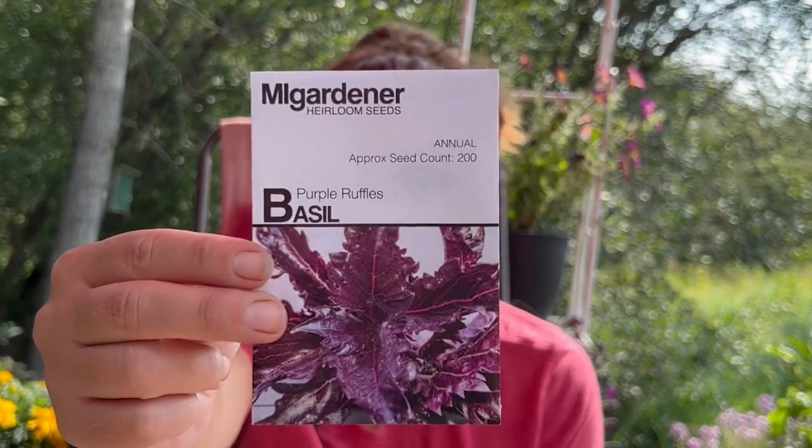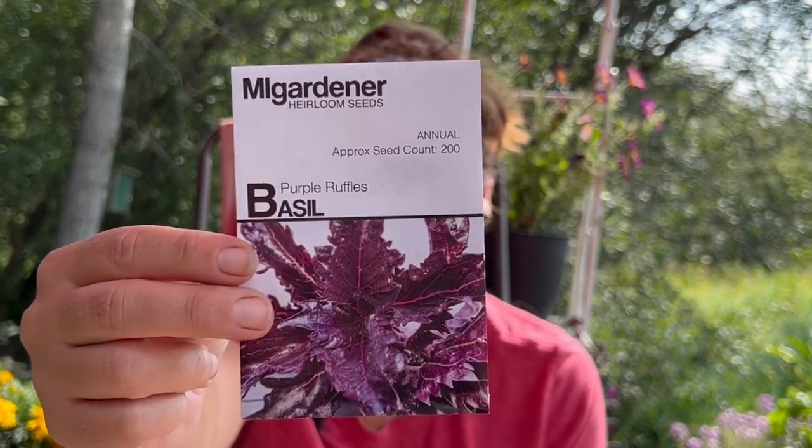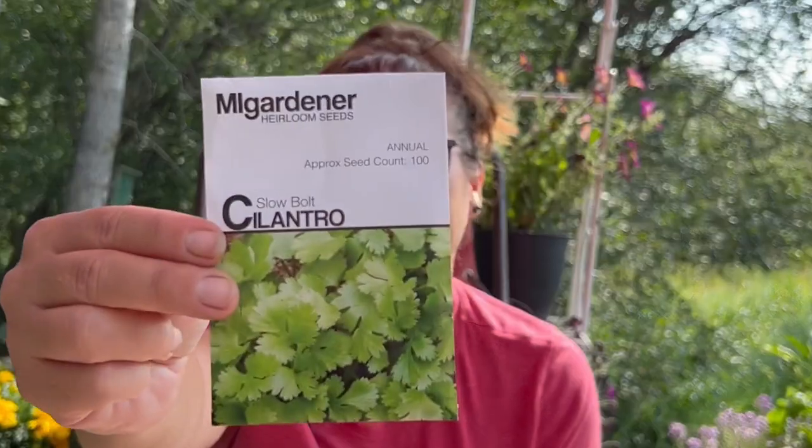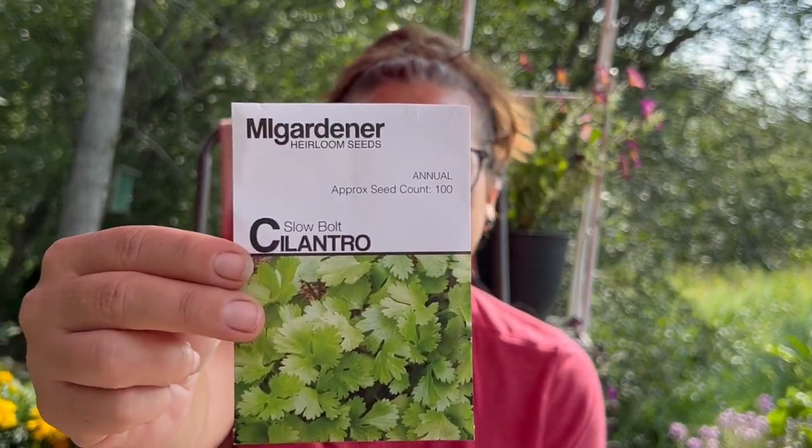Basil — purple ruffles basil. This one looked really cool to try. I like to grow lots of different types of basil. And then a lemon basil, because I needed more of those seeds. Here is a slow bolt cilantro — so bolting is when they go to seed. This one supposedly doesn't go to seed as early, because of course it always goes to seed way too early.